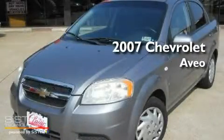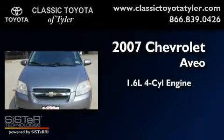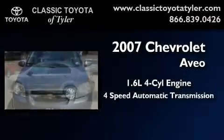This is a 2007 Chevrolet Aveo. It has a 1.6-liter 4-cylinder engine and a 4-speed automatic transmission.